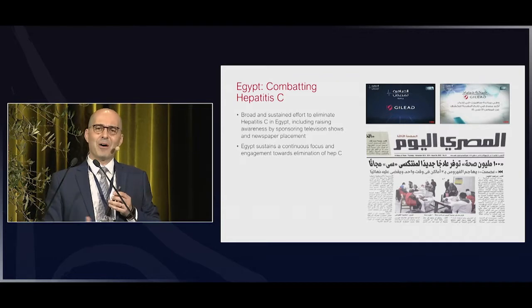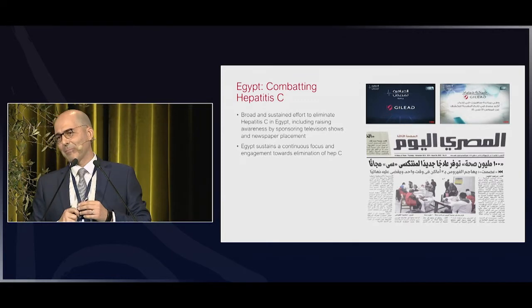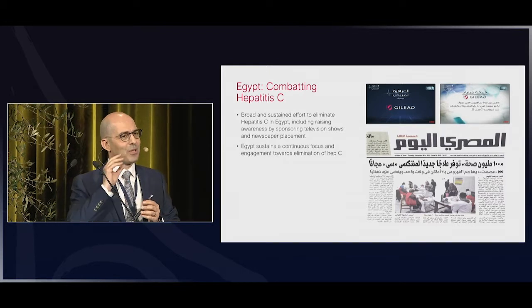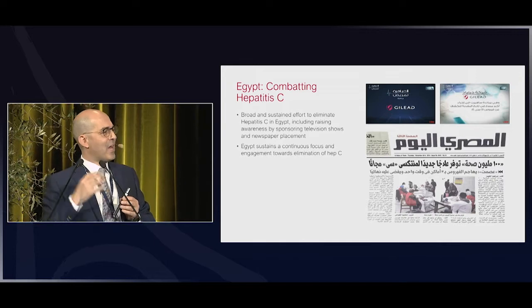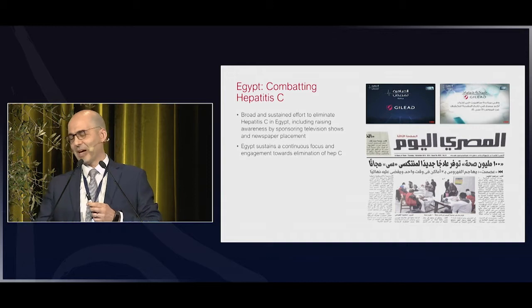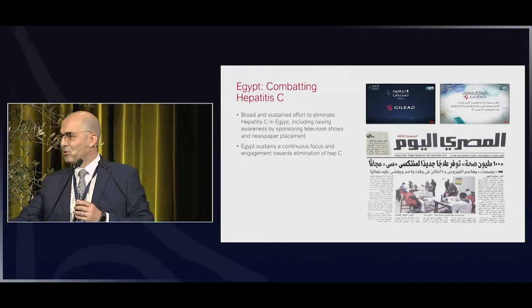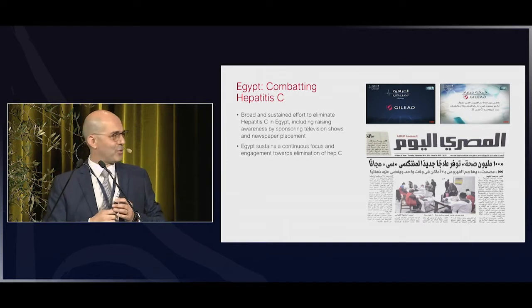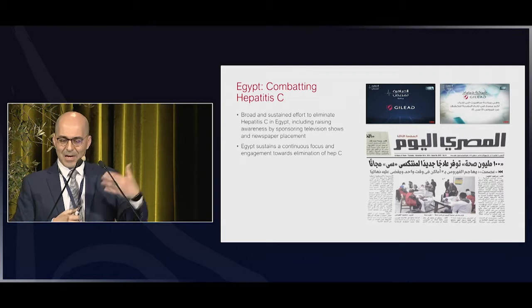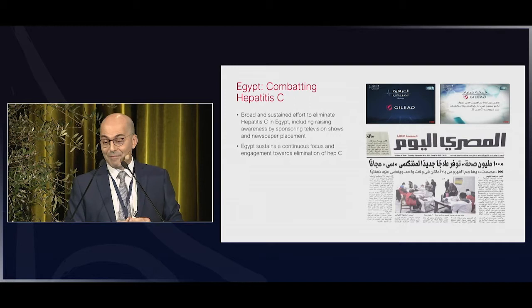Everyone knows about the incredible Egyptian journey in the fight against hepatitis C. It's an effort that started many years ago and is very much sustained over time. As of November, the launch of Vosevi — the triple combination for salvage therapy in Egypt — made the front-line newspapers because it was considered such an important event.